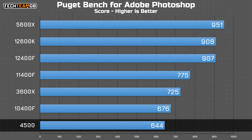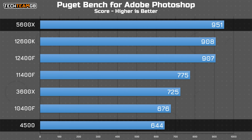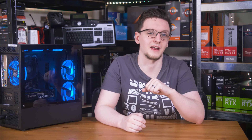Finally, in Photoshop, the 4500 comes in fully last place, with the newer 12400F offering 40% more performance and the 5600X netting a near 50% higher score. Interestingly, the 4500 seems to be a more efficient core than its desktop Zen 2 counterpart, the 3600X, as it only reported around 62 watts of total package power consumption during the Blender Gooseberry render, compared to around 79 watts on the 3600X.